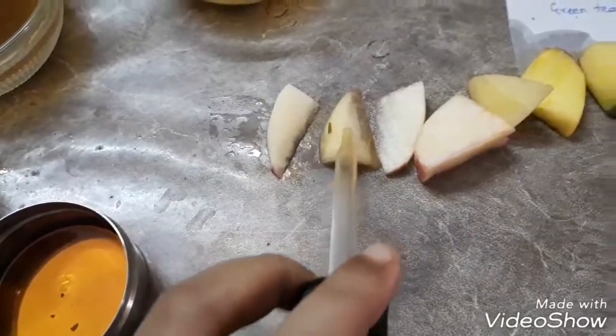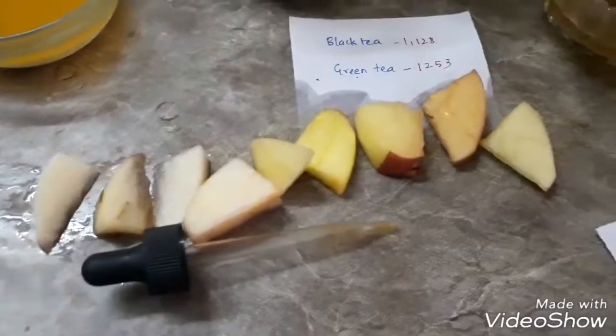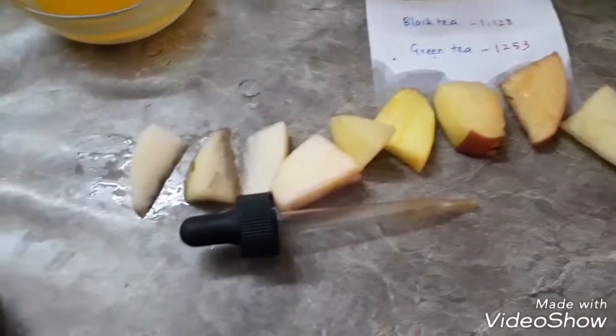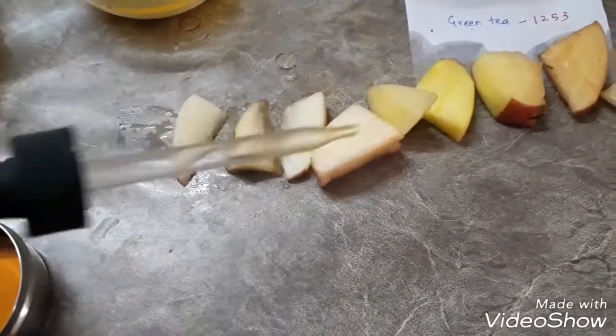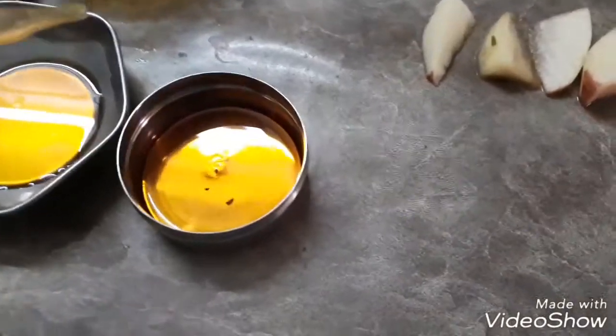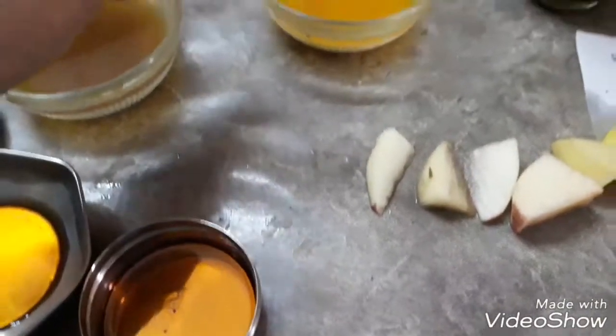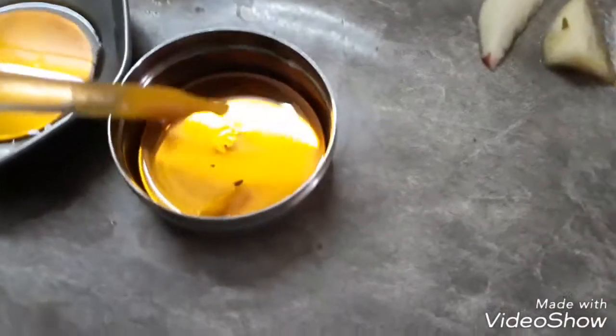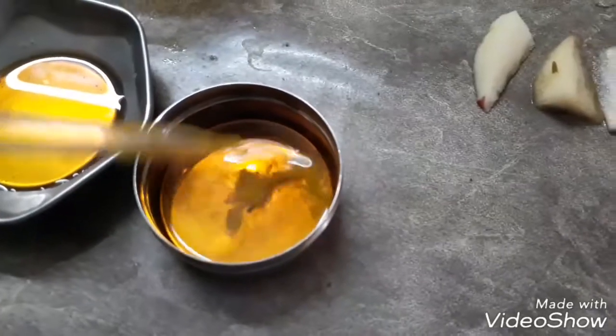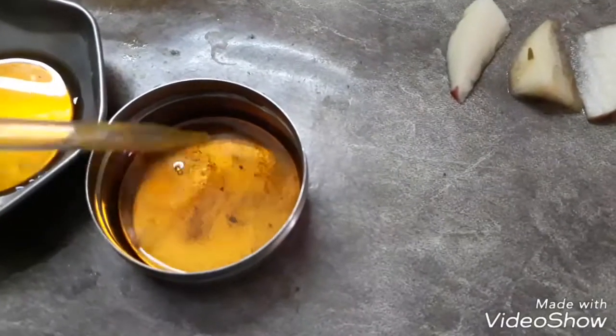This is from vitamin C, and this is from rosemary. Rosemary is a higher antioxidant compared to vitamin C. Now let's do the betadine experiment — for each solution I'm going to take three drops and drop it into the betadine. The first one is from turmeric.